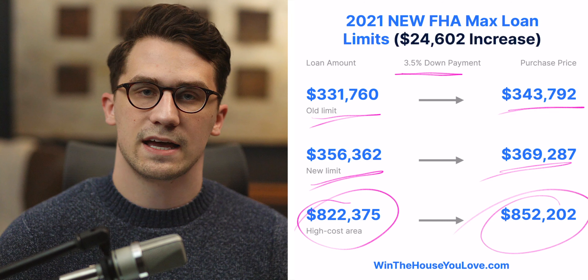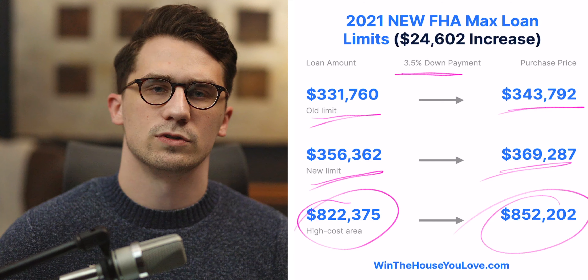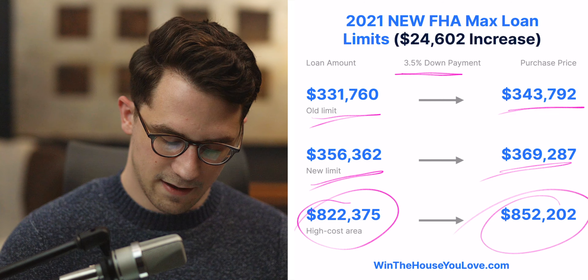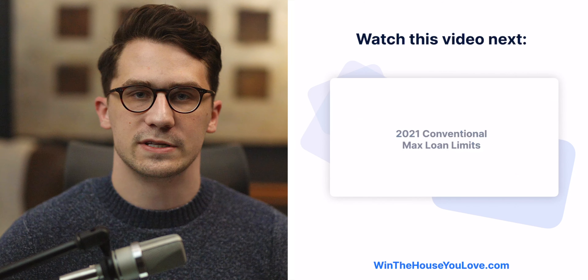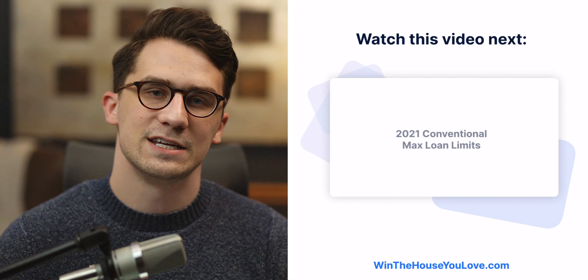This is helpful in high cost areas so you don't have to jump into jumbo loans, which can be a lot more difficult to qualify for and require higher down payments than something like FHA. If you want to learn more about the conventional loan limits released for 2021, the video over here will break those down for you.